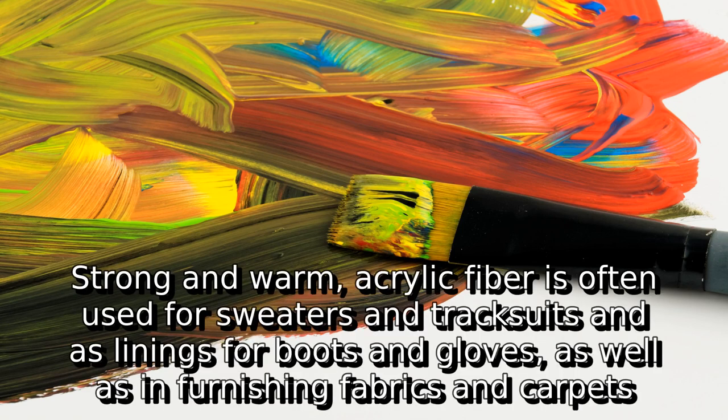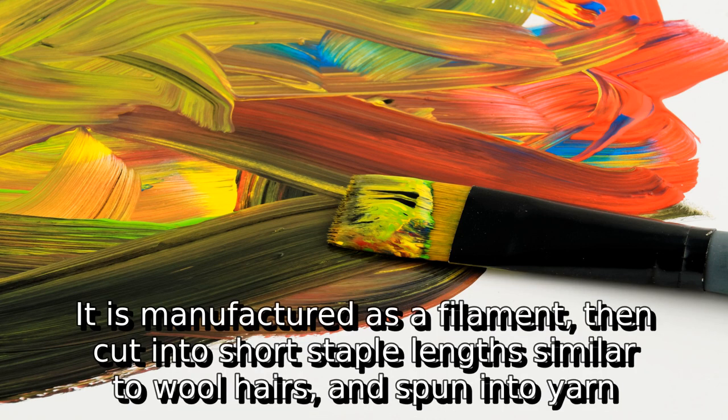Strong and warm, acrylic fiber is often used for sweaters and tracksuits, and as linings for boots and gloves, as well as in furnishing fabrics and carpets. It is manufactured as a filament, then cut into short staple lengths similar to wool hairs, and spun into yarn.